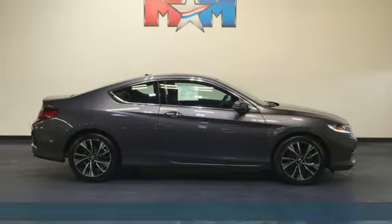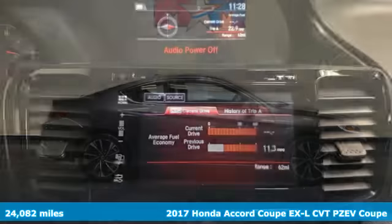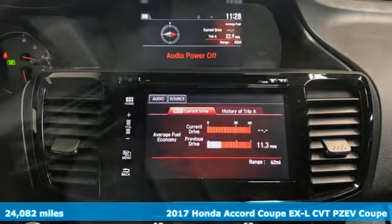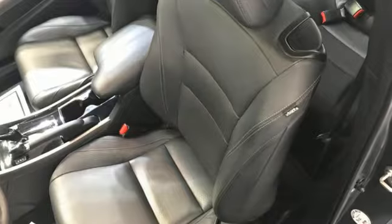It's a 2017 Honda Accord Coupe. Year after year the Accord is showered with awards and praise. Take a look and it's easy to see why. Drive it and you'll know why.